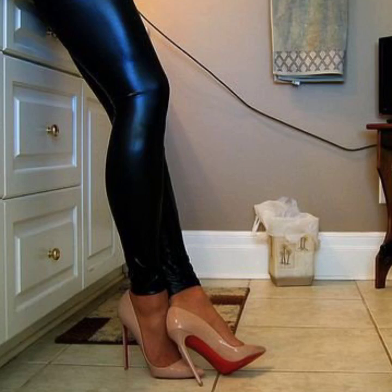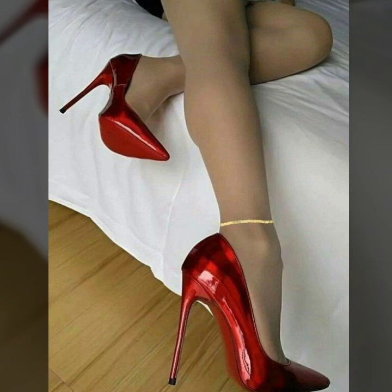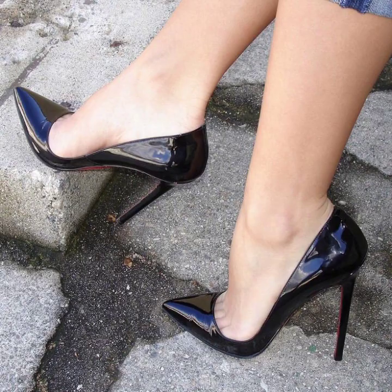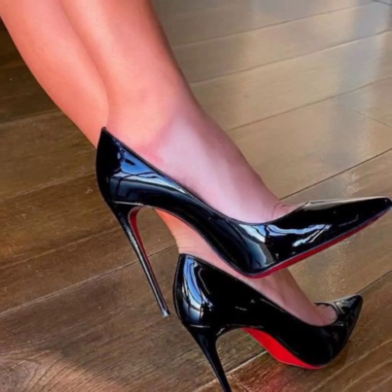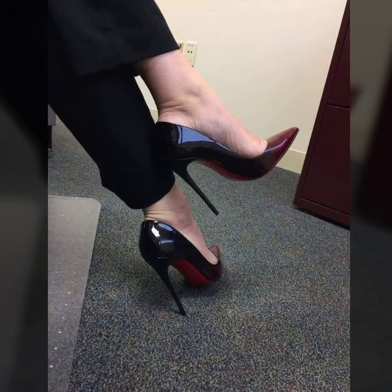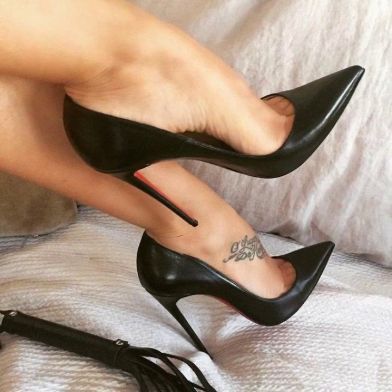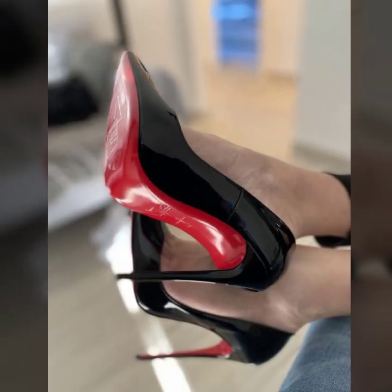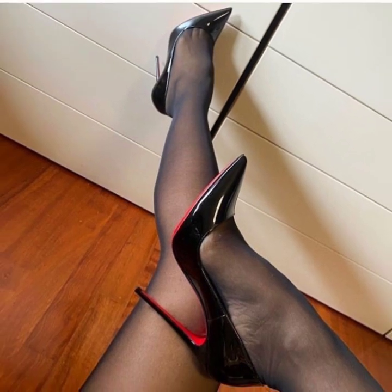Assalamu alaykum, my dear friends, welcome back again to my YouTube channel. I hope you are all pretty fine and good. Dear friends and dear subscribers, today in this video we will see the most beautiful and stylish unique pencil heel pumps ideas — fabulous, attractive, modern, and very stylish girls' pencil heel pumps ideas.